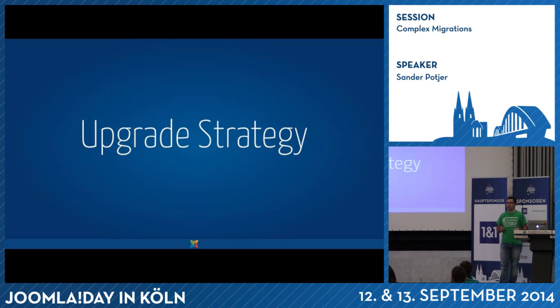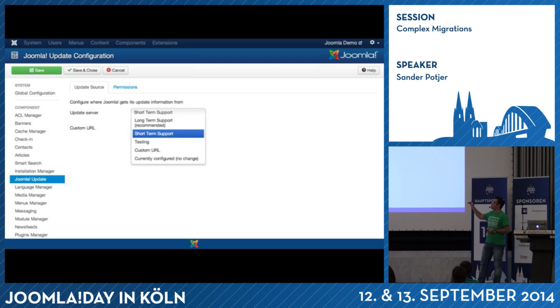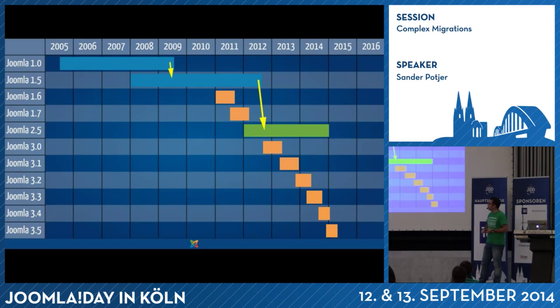What is a useful upgrade strategy for your website? Basically there are two options. Either you update each time a new version is released, as soon as possible, setting the update server to short-term support. Or you choose to upgrade from the 0.5 versions — from 1.5 to 2.5, from 2.5 to 3.5. But we skipped that, so that only applies to the first versions. Right now, you should always upgrade as soon as possible.